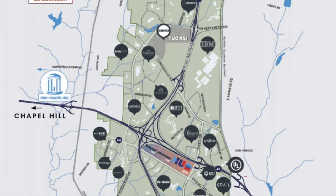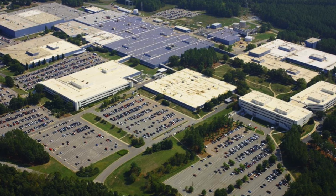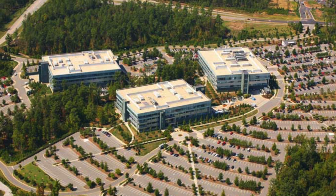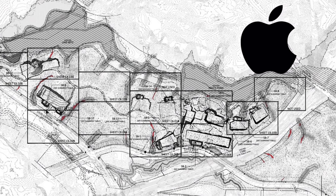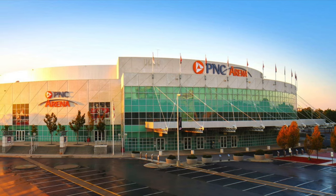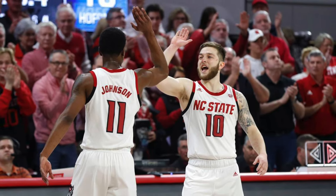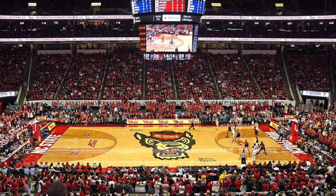The Research Triangle Park is 7,000 acres, which makes it the largest research park in the country. There are over 300 companies that have locations within the park. Many of the companies in the park are in the startup phase, but some of the large companies that have locations within the park are IBM, Cisco, and Lenovo. And Apple is in the process of building a location within Research Triangle Park as well. Between Research Triangle Park and downtown Raleigh is the PNC Arena, which is home to the Carolina Hurricanes NHL team, as well as the NC State men's basketball team. With a seating capacity of 19,500, it is the eighth largest arena in the NCAA.